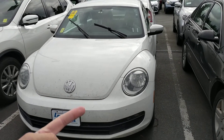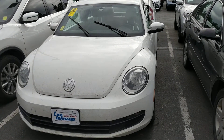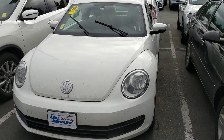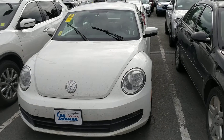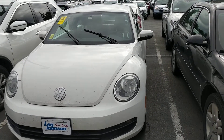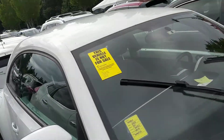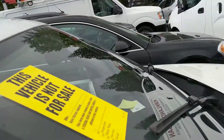Hi Angie, Anthony here from Lee Johnson Nissan. Shooting you a quick video preview of the Volkswagen Beetle. We just got it in on trade and they're finalizing a few things through the shop as we speak, but I just wanted to give you an idea of what it's all about before you come in.